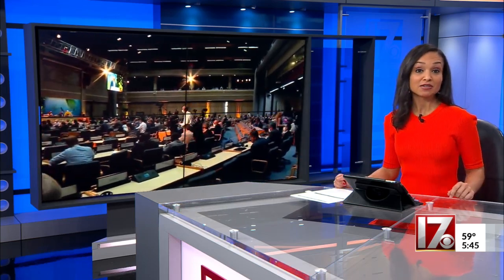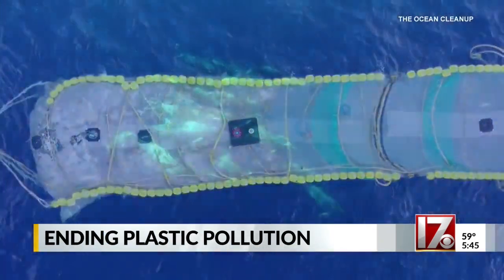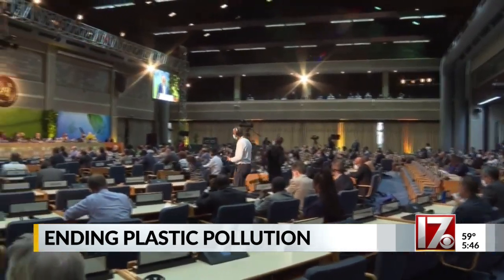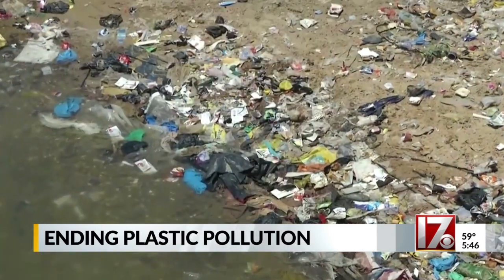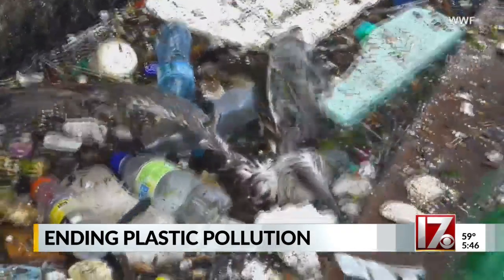It is being called the most significant environmental pact since the Paris Climate Accord. The U.N. Environment Assembly agreed to create a legally binding treaty to end plastic pollution by 2024. A committee will hold a series of meetings over the next two years to settle on an agreement that will put limits on the life cycle of plastics — from when and how they are made to how they're thrown away or recycled. It really was a landmark decision to have all the countries of the world decide they want a plastic treaty. Every year, 11 million tons of plastic waste end up in the oceans, threatening wildlife and littering beaches.